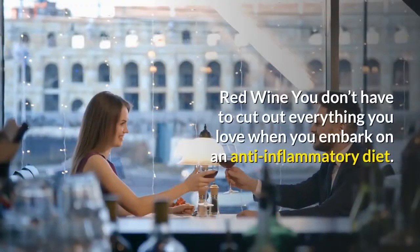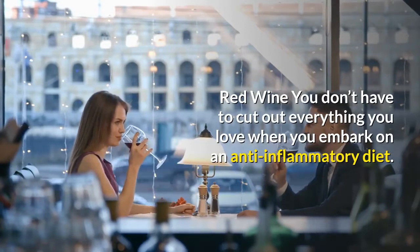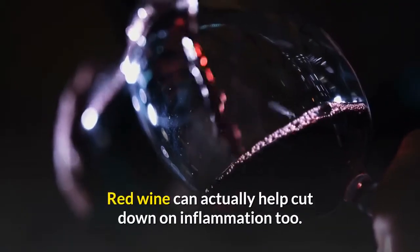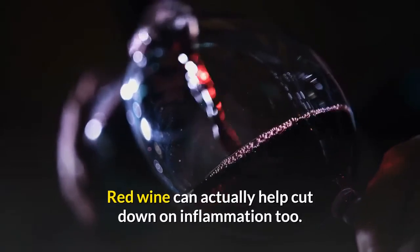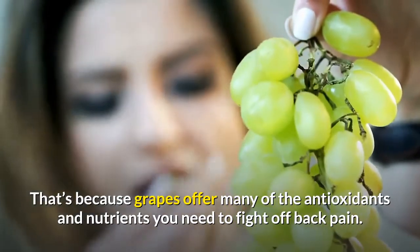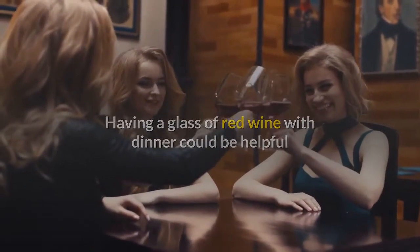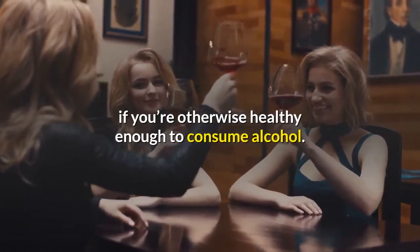Red Wine: you don't have to cut out everything you love when you embark on an anti-inflammatory diet. Red wine can actually help cut down on inflammation too. That's because grapes offer many of the antioxidants and nutrients you need to fight off back pain. Having a glass of red wine with dinner could be helpful if you're otherwise healthy enough to consume alcohol.